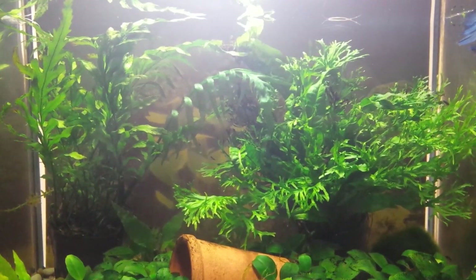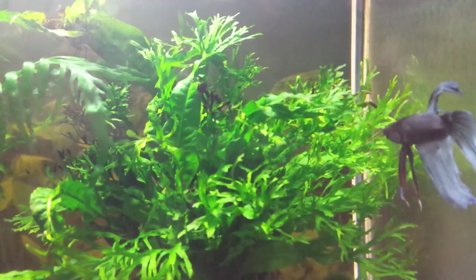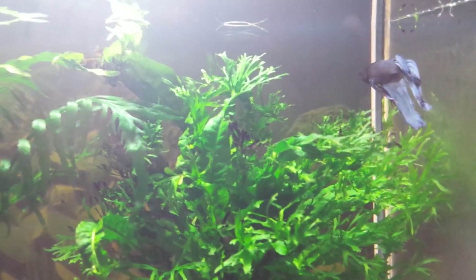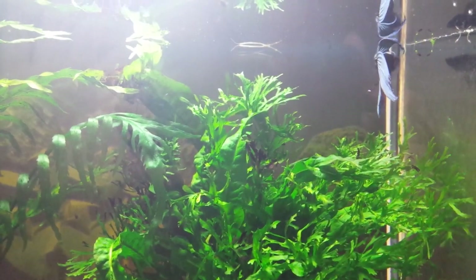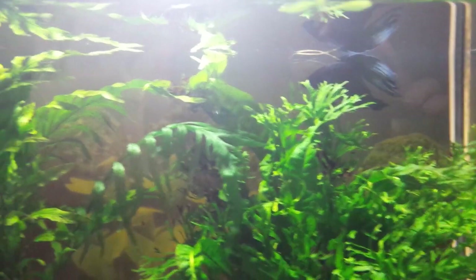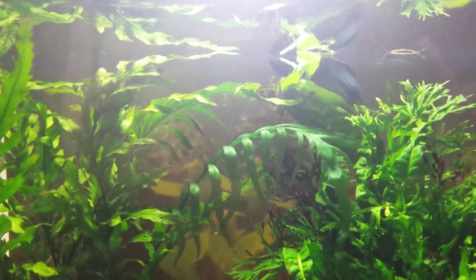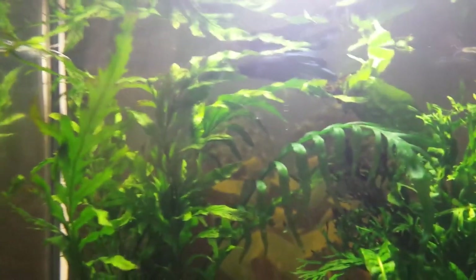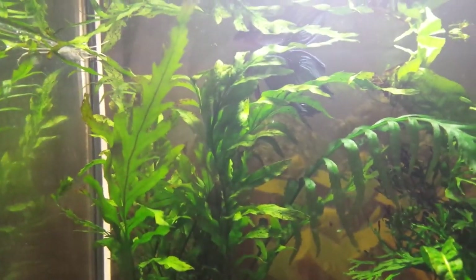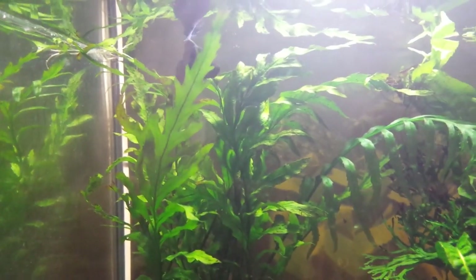I wanted to show you my newest acquisition, this betta fish. This betta fish was a total impulse buy. I just saw it in the pet store and it was so cute — I just had to have it.